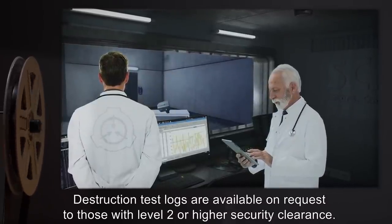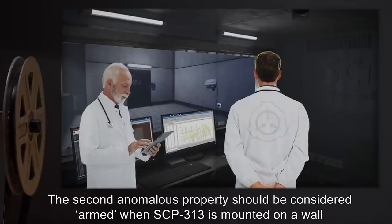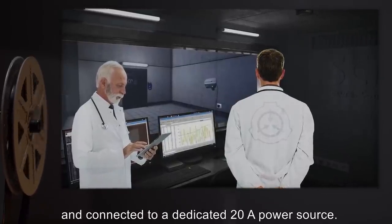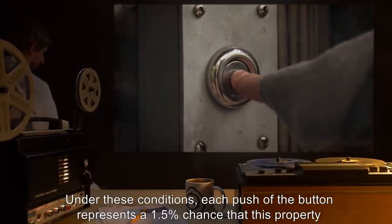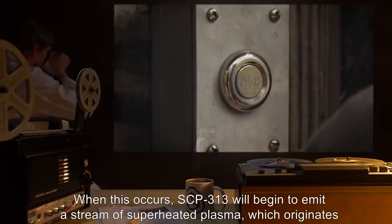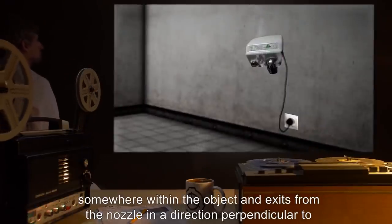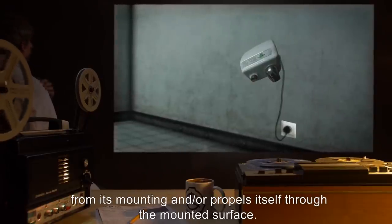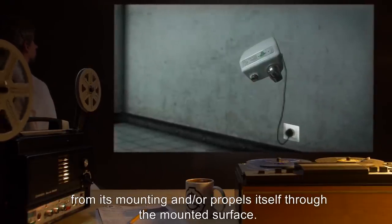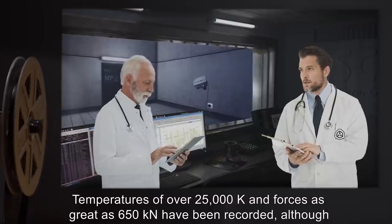Destruction test logs are available on request to those with Level 2 or higher security clearance. The second anomalous property should be considered armed when SCP-313 is mounted on a wall and connected to a dedicated 20-amp power source. Under these conditions, each push of the button represents a 1.5% chance that this property will activate. When this occurs, SCP-313 will begin to emit a stream of superheated plasma which originates somewhere within the object and exits from the nozzle in a direction perpendicular to the surface on which the object is mounted. The stream's force and temperature increase exponentially until the object tears loose from its mounting and/or propels itself through the mounted surface.